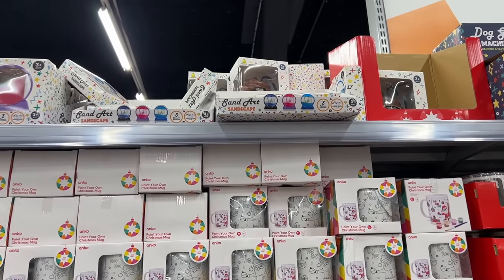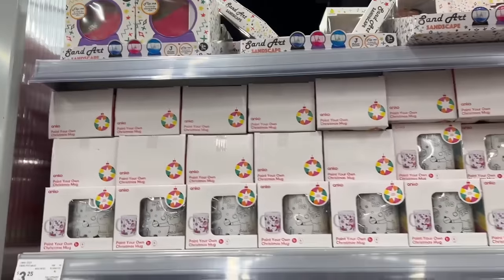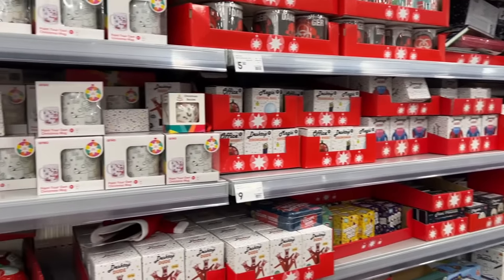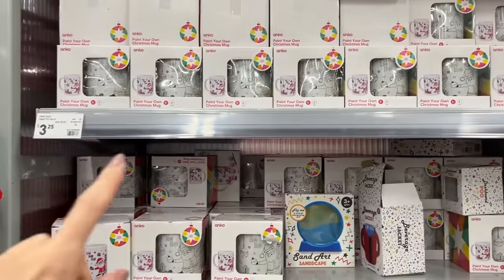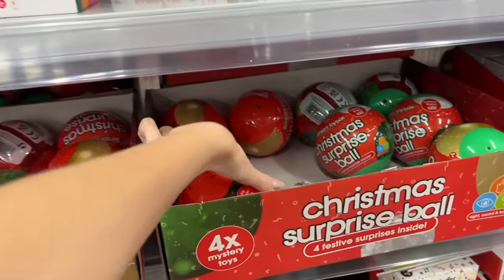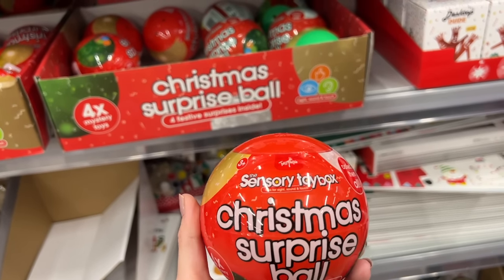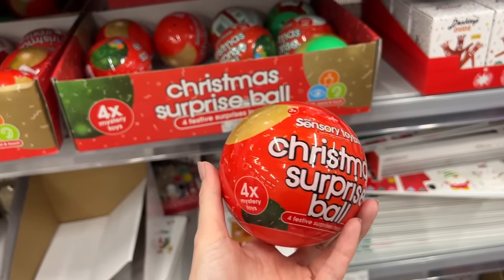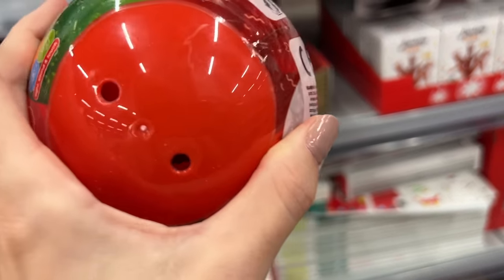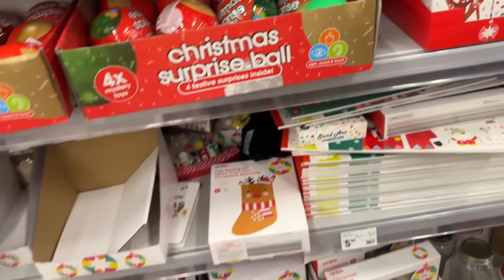Okay, what do we got? We've got sand art, sandscapes up here - they could be fun like stocking fillers. There's paint-your-own Christmas mugs. These are interesting - they are Christmas surprise balls with four festive surprises inside, five bucks each. Four mystery toys. They feel like little rubber pieces of crap but that's fun.